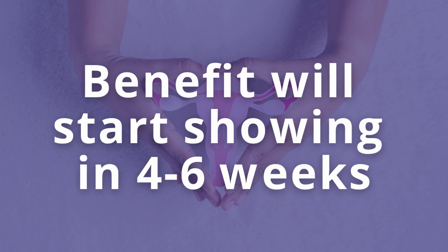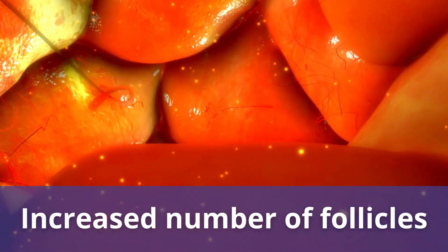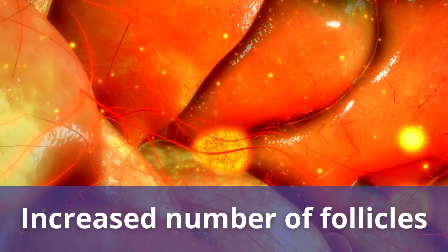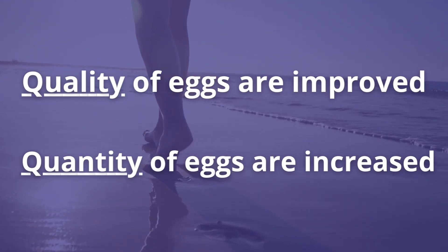The benefit will start showing within four to six weeks. It peaks around month two or three. It's a transient benefit, so it lasts on average about six months or so. Within those two to six months after treatment, we really want to be proactive in attempting to stimulate, retrieve eggs, and create embryos. The hope is that there is an increased number of follicles participating in folliculogenesis because of the restoration of the ovarian environment, so quality of eggs could be improved and the number of eggs retrievable should be higher than prior to PRP.